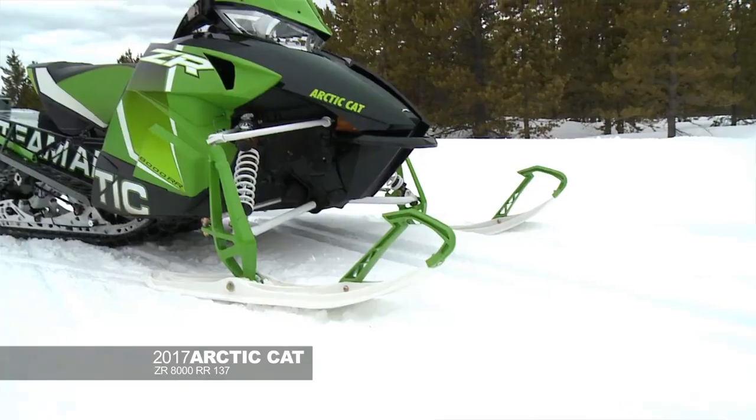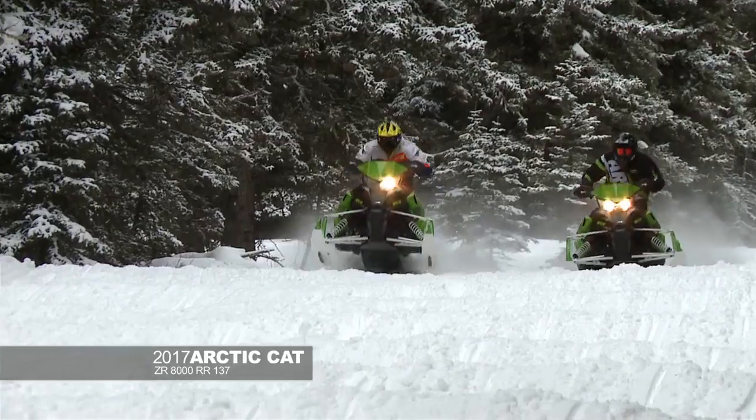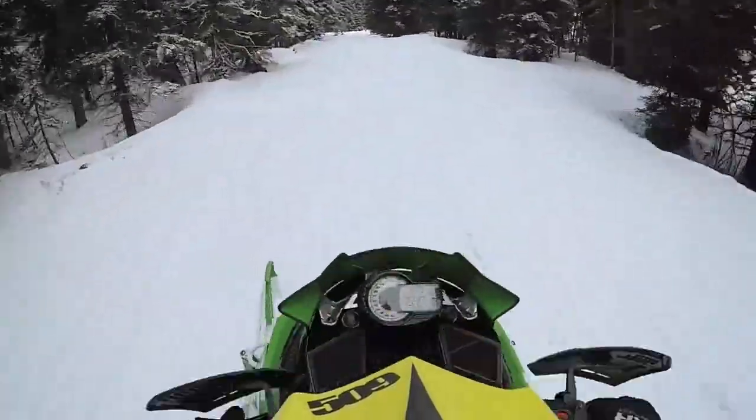2017 Arctic Cat ZR8000RR. I've never been a big fan, or really for that matter super good at riding the big bumps, and this sled instilled the most confidence of any snowmobile I've ever ridden.